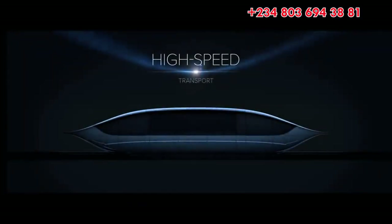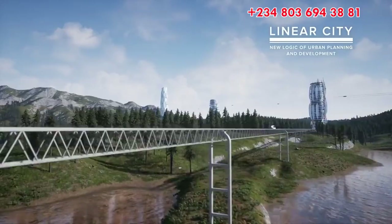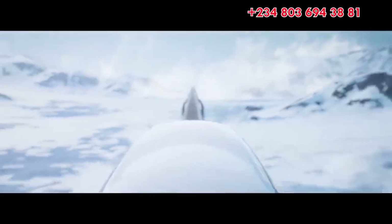High-speed Unibus is a high-speed vehicle with six seats and an integrated multimedia system. It runs at speeds up to 500 km per hour on truss-stream rail overpasses.